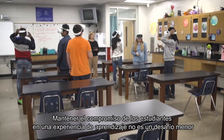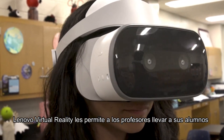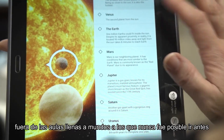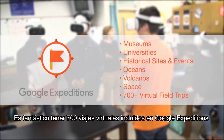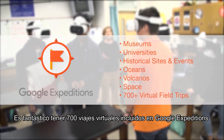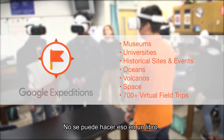Keeping students engaged in a learning experience is no small challenge. Lenovo virtual reality lets teachers take our students outside of stuffy classrooms and into worlds that were never possible before. It's fantastic to have nearly 700 virtual field trips included with Google Expeditions — from outer space to the bottoms of the world's deepest oceans. You can't do that in a book.